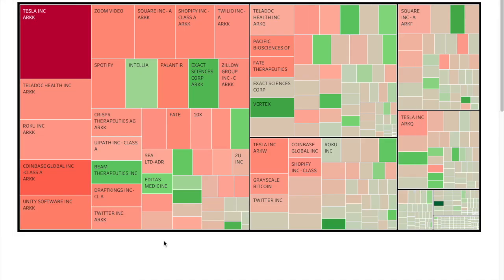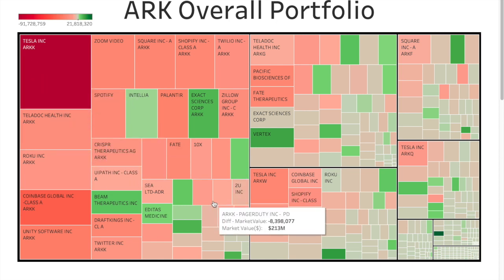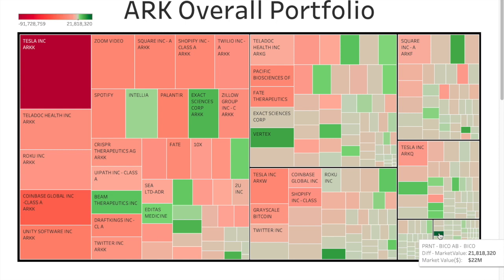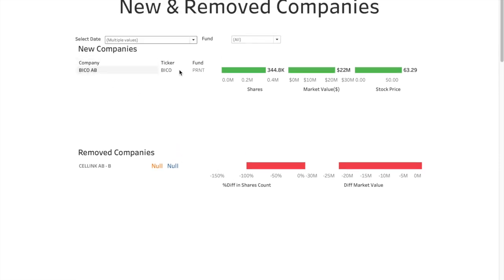Going over to the portfolio view, Tesla is the reddest of the red as we saw in the biggest moves section. There's hardly anything green. The greenest entry is Bico AB — because it's the newly added company. In the new and removed company section: Bico AB has been added to the PRNT ETF with a starting position of $22 million. The removed company is Salling AB, which has been completely removed from wherever it was present.